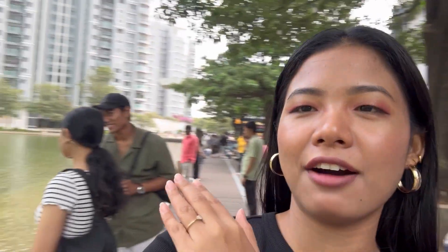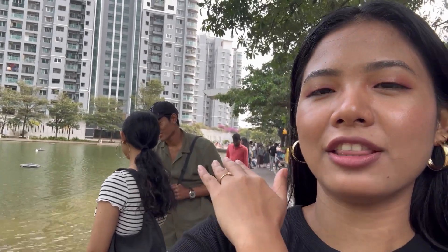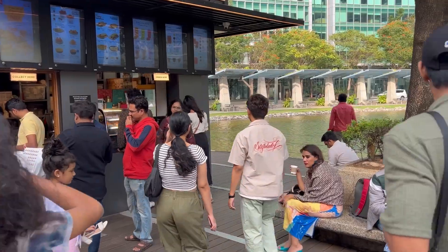We are already in Orion Mall. Here are our friends Shreya and Shantanu. We'll go into Bounce and show you all the activities and how the experience is. For those who want to try something new in Bangalore, this is something fresh for you — don't forget to watch the full vlog!